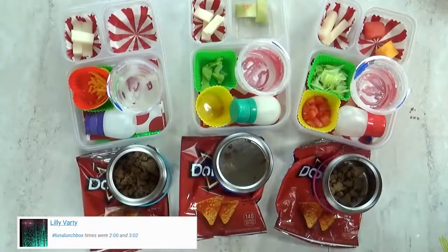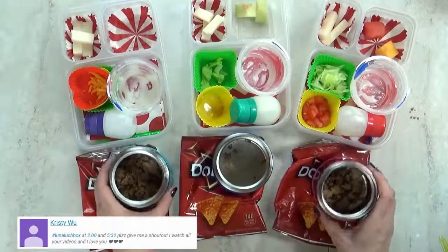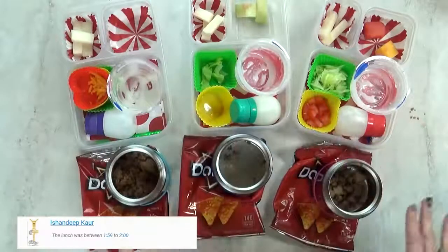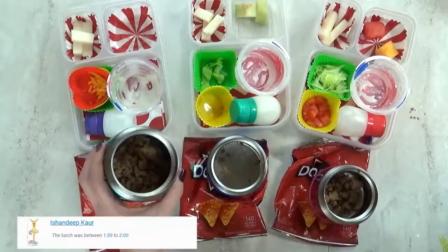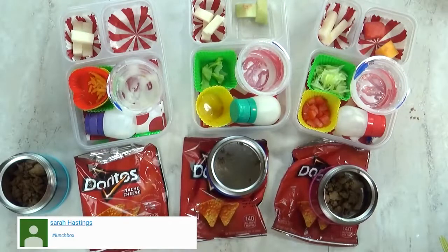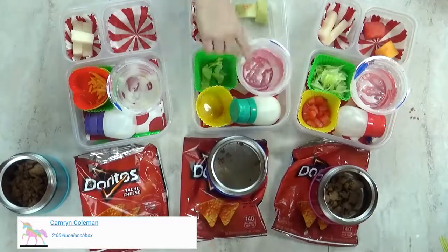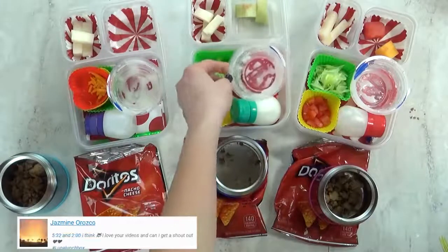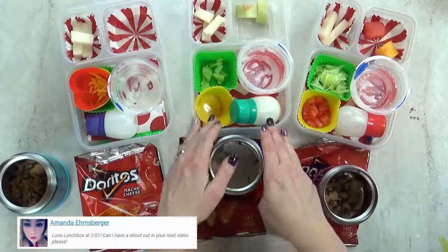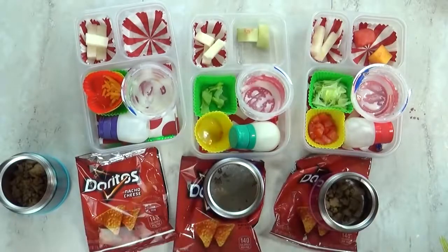Lunch is over now. Okay guys, what'd you think of today's lunch? It's cool. But I definitely think I needed to pack less, because there's some of everything left over. And Lily, did you even eat any of your meat? No. What was your favorite part? The taco salad. What about you, Lily? The rice pudding? Yeah, that was really good. The melon was really good too. But I definitely know which part you didn't like — this jicama was not a success. And we'll see you tomorrow.